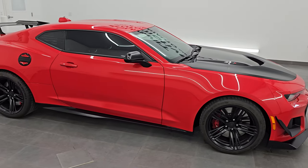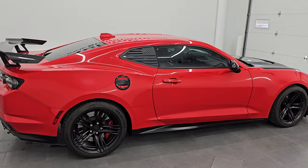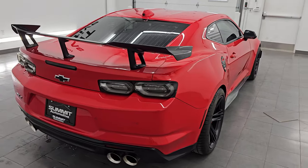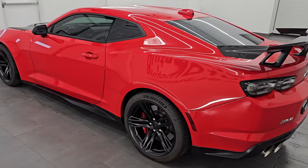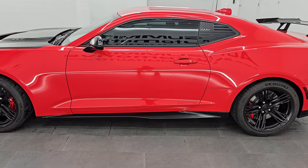Hey, this is Brett. Hope everybody's having a fantastic day out there today. I am extremely excited to go over this 2021 Chevrolet Camaro ZL1 1LE Extreme Track Pack. This is stock number 14633Z. I am here at Summit Automotive in Fond du Lac,